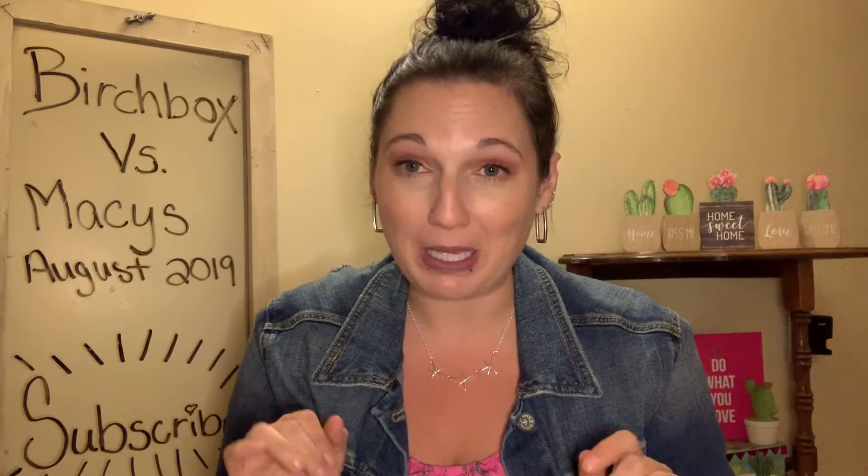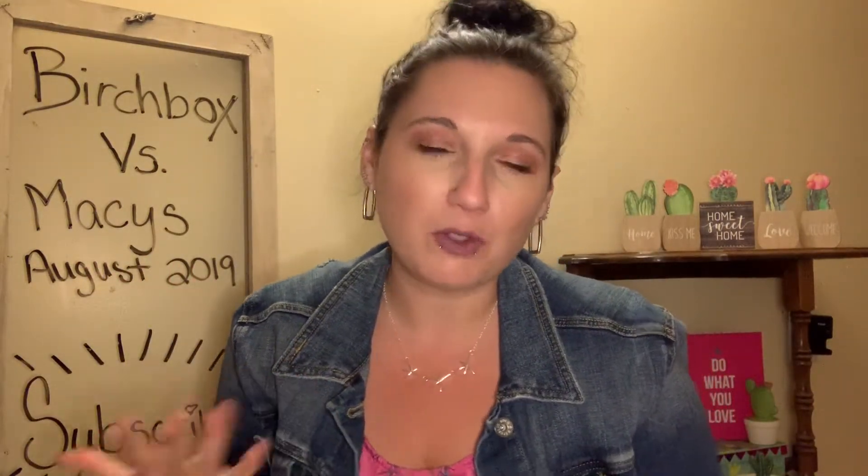Hello everyone, welcome to my channel. My name is Toni and today we are going to be unboxing Birchbox versus Macy's box. If you are new to my channel, I do a lot of unboxings here, mostly fashion and beauty related items. I love makeup videos and things like that, so if you like those kinds of videos, please consider subscribing. Give this video a thumbs up if you like it and hit the gray bell if you want to be notified when I upload.